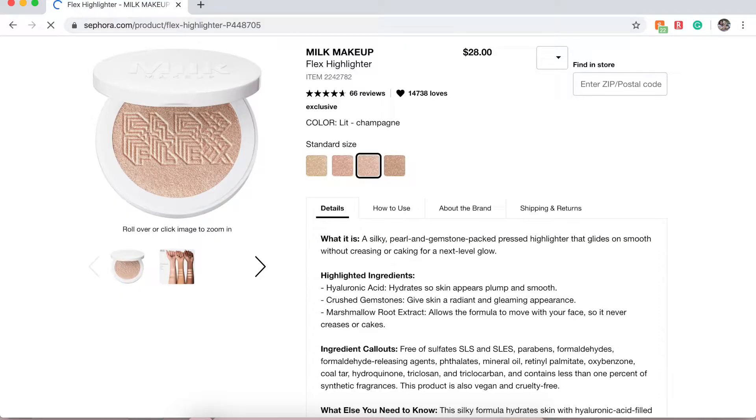Next also from Milk Makeup is their Flex Highlighter in the shade Lit. I actually own the Rose Gold shade — I got it for my birthday — but I feel like it just emphasizes texture on my skin. I want to try the Champagne color instead, as it'll be lighter for my skin tone. I'll give it another chance.